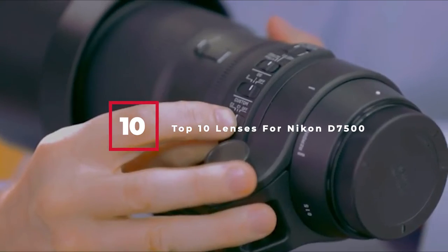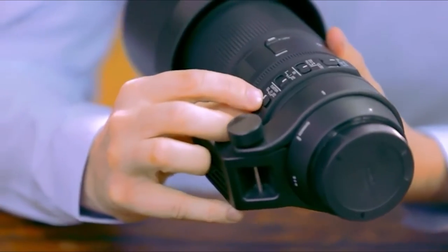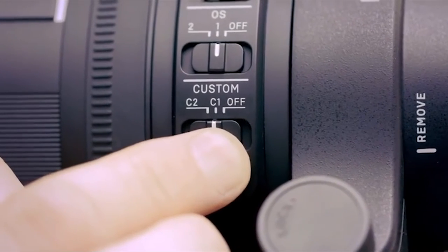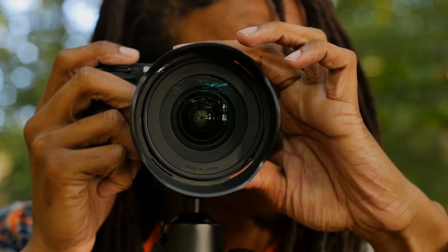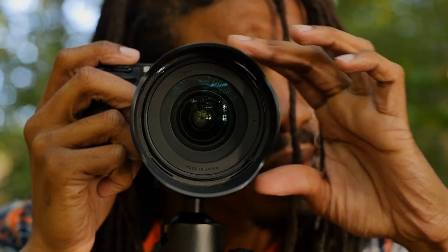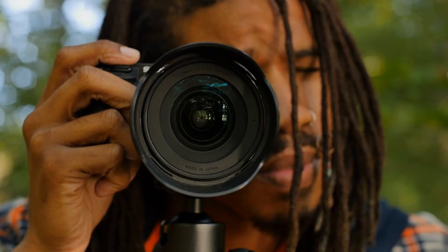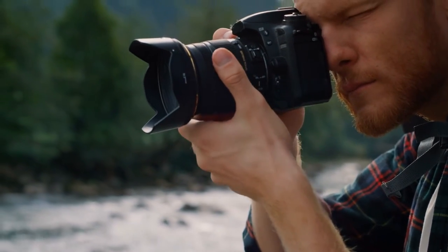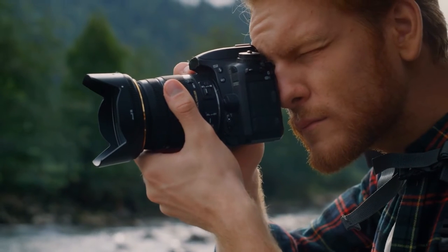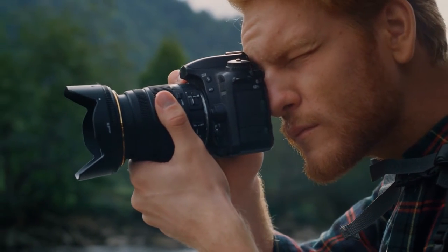In this video, we are going to show you the top 10 lenses for Nikon D7500 in the marketplace. We have selected them based on their quality, performance, and price. We have done a lot of deep research to find the best product for all budgets. If you are trying to find out which lenses for Nikon D7500 is the best, this is the video for you. Stay with the video till the end. After watching this video you can simply pick the right one. Check the description for links to find out the price of the items included in this video. So let's start.